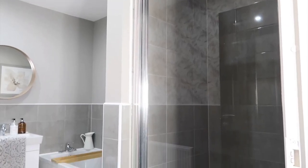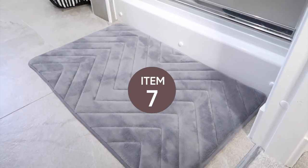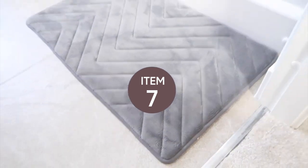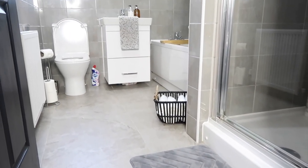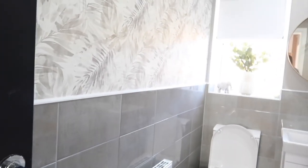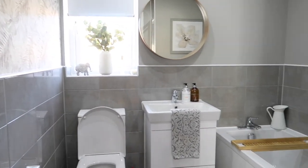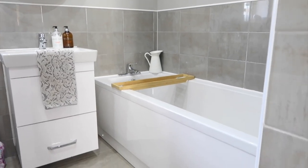So our shower cubicle is actually separate from the bath, which I really like. We've also added a nice fluffy bath mat — this is part of our little haul. Adding in little simple things like this can really make a difference to the room and dress it a little bit better. We also continued the same tiles inside of the shower cubicle. Overall I really think that these little additions for our budget haul and makeover have really made the difference in pulling everything together in the bathroom.